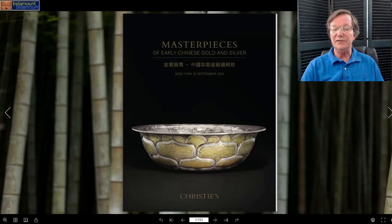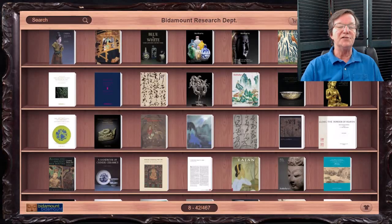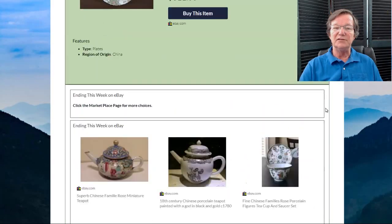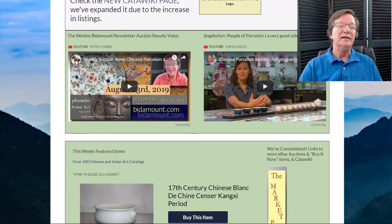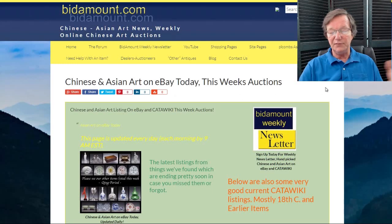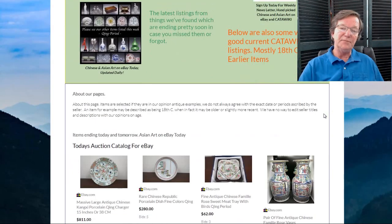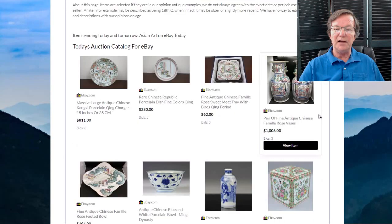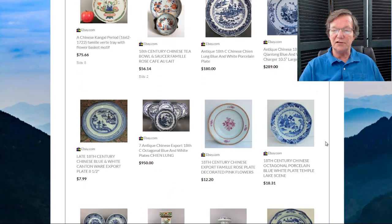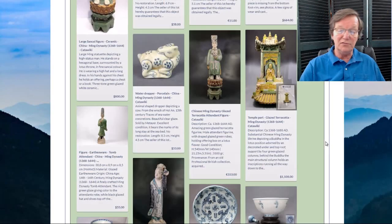You can come over to the bookcase and go through all the catalogs at your leisure. Now let's take a look at what's going on over at eBay. One of the things we've done in the last couple of weeks is change the eBay Today page, because so many people have begun using it. We noticed a lot of traffic going in there and it wasn't really set up to handle it, so we did some revising. The page updates every morning by 9 o'clock. The Catawiki section at the bottom also updates every day.